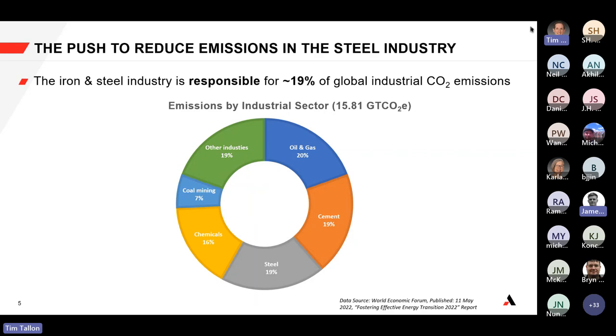Of the industrial sector, iron and steel actually represents about 19% — and I've even seen some reports that say up to 30% — of industrial CO2 emissions. These are insights generated from the World Economic Forum 2022. To give you some perspective, steel is a big part of the CO2 footprint and also a big part of the solution to reducing emissions.